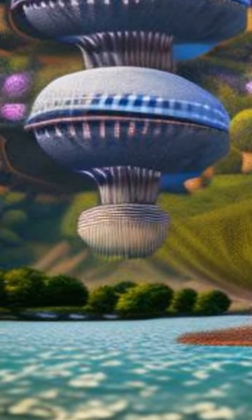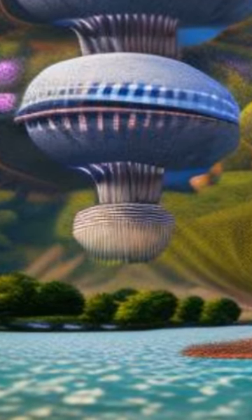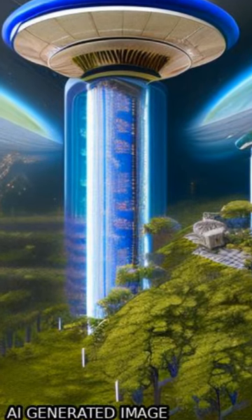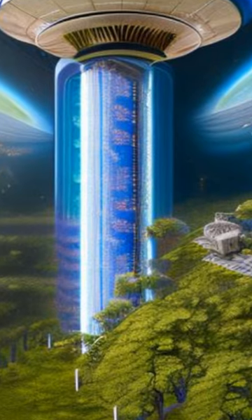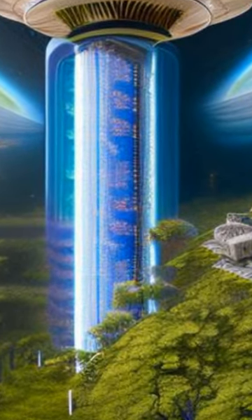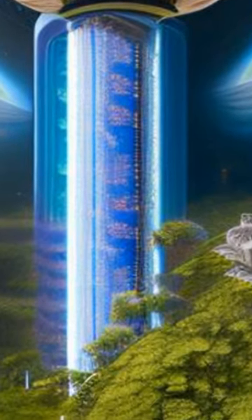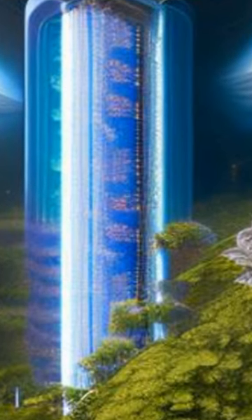The CapsNet is able to capture the spatial information of the features, while also preserving their original characteristics. Finally, the output of the CapsNet is fed into a softmax layer to produce the final classification result. Experimental results show that the proposed CNN CapsNet architecture outperforms other state-of-the-art methods on three publicly available remote sensing image datasets.